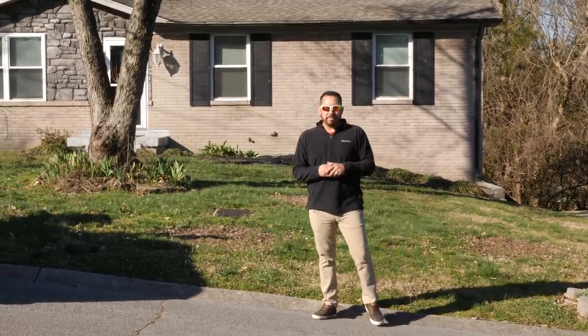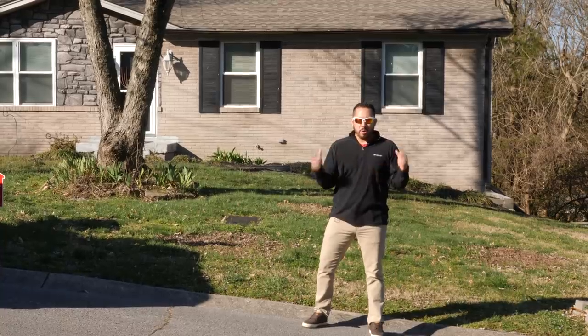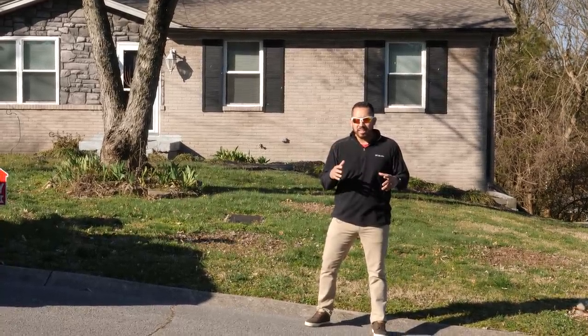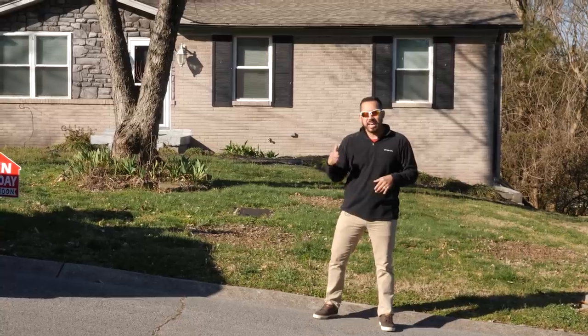Hey guys, what's up? My name is Felipe with BiggerPockets. We just found another rental property with an open concept, open basement, and two-car garage. Before we get in there and look at it, hit the subscribe button, the like button, and leave us a comment and let us know what more you want to see. Let's go inside.